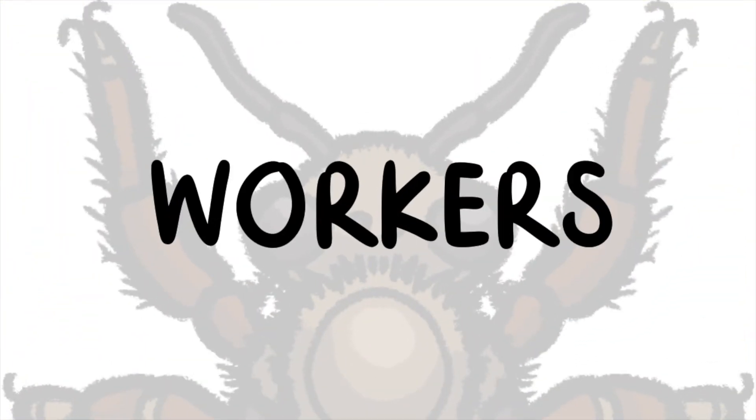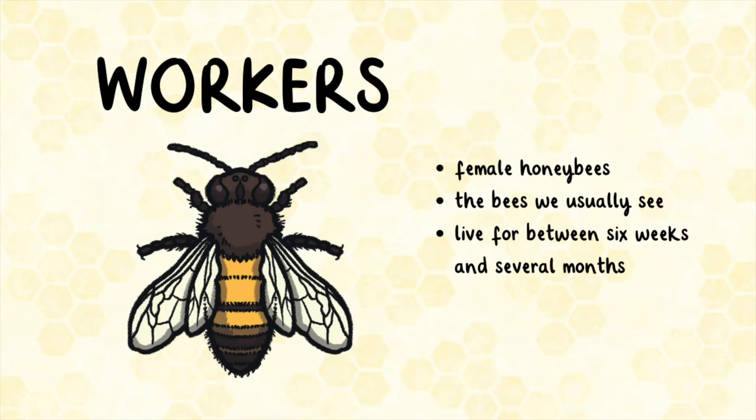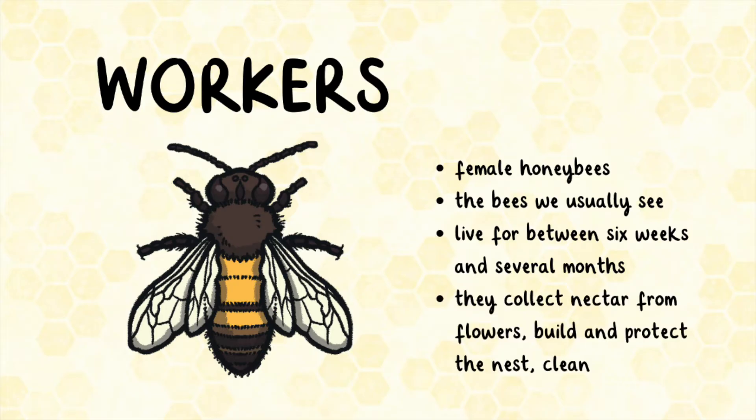Workers are female bees. They do all the work and these are the bees we usually see. They live for between six weeks and several months. They collect nectar from flowers, build and protect the nest, clean, as well as other roles.